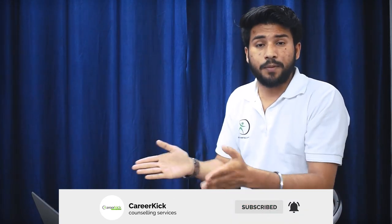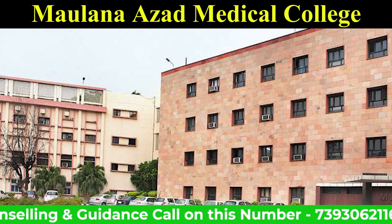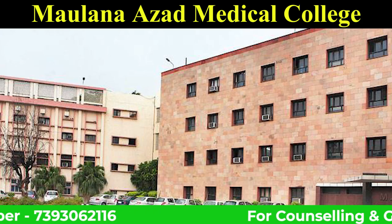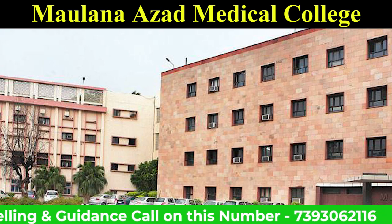We will talk about cut-offs. Let's start. If we are talking about it, there is a total of 250 seats available in Maulana Azad Medical College, in which we have 15% All India quota and 85% state quota, which means the state counseling will allow you there.